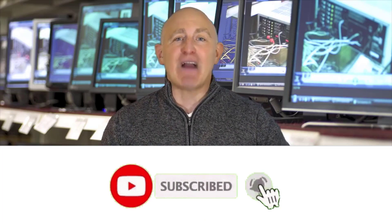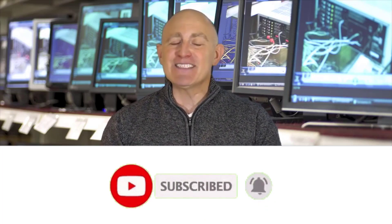Make sure to check the product links down below in the description. And don't forget to hit that subscribe button. So let's get started.